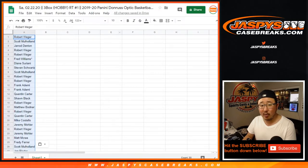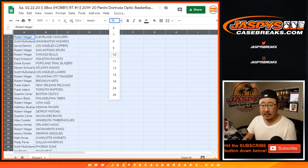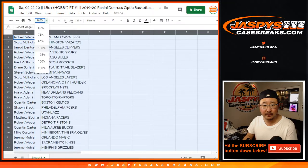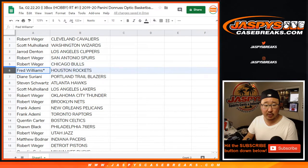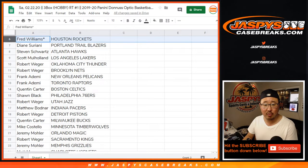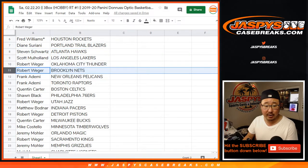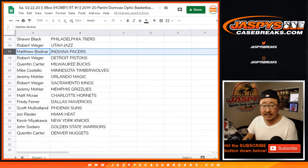I think there were a couple more after you checked in, Calvin — the video's uploading so you'll be able to scroll through that to see specifically who they were. Good luck, man. Rob with the Cavs, Scott with the Wizards, Jared with the Clippers, Rob with the Spurs and the Bulls, Fred LastBotMojo with the Rockets, Diane with the Trailblazers, Steven with the Hawks, Scott with the Lakers, Rob with the Thunder and Nets.